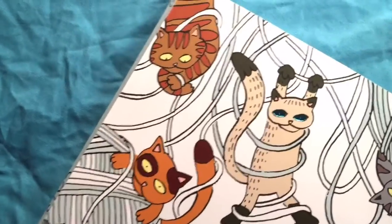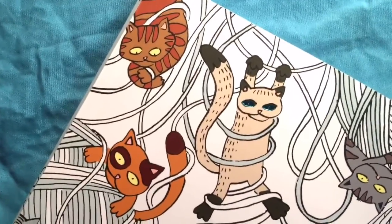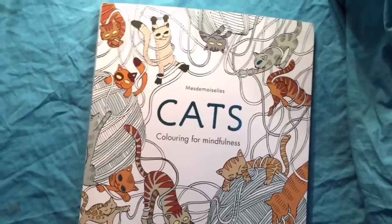Hey guys, Eileen Vick here for Adult Coloring, and guess what we're going to talk about today? I'll give you three guesses. Oh look at that — three cats! Yes, we're talking about an adult coloring book based around cats.